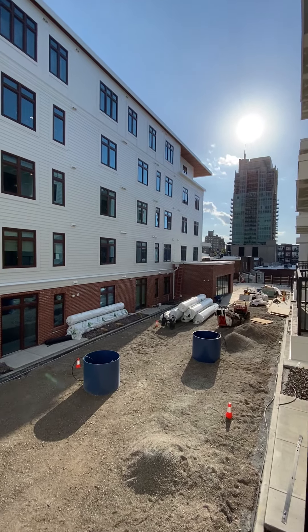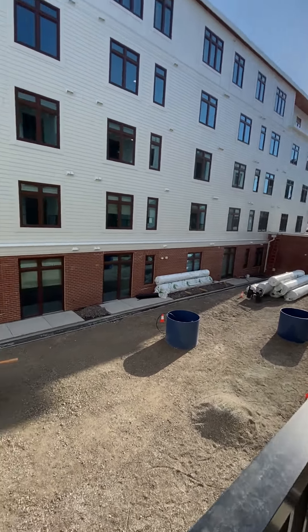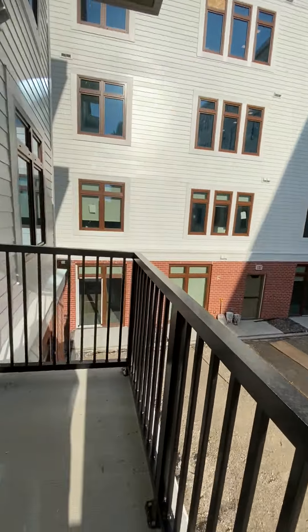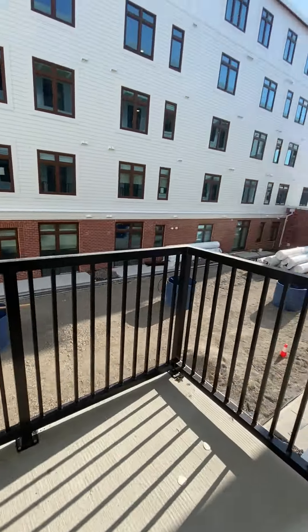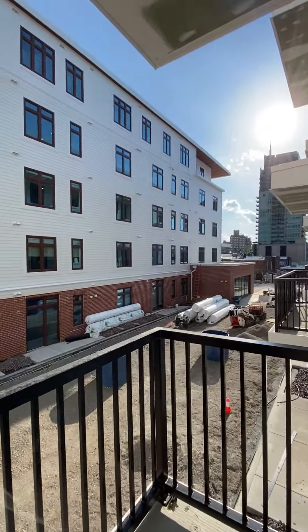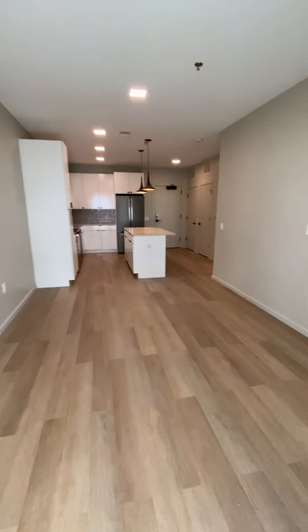We're looking west — you'll see a gorgeous sunset when you're sitting outside. This balcony is very large too, with definitely tons of space for a table and chairs, lounges, whatever you'd like. And we're looking back into the main area.